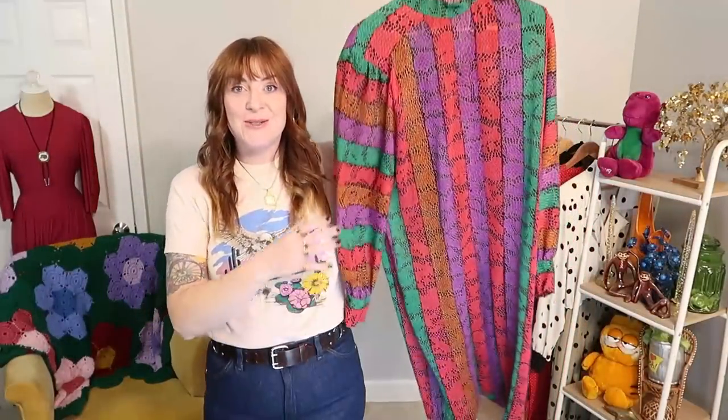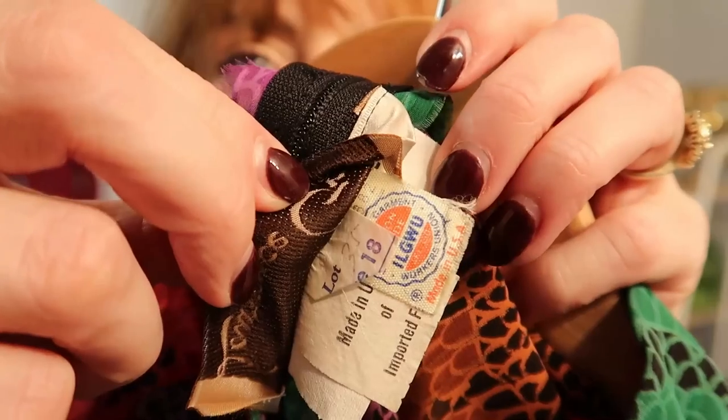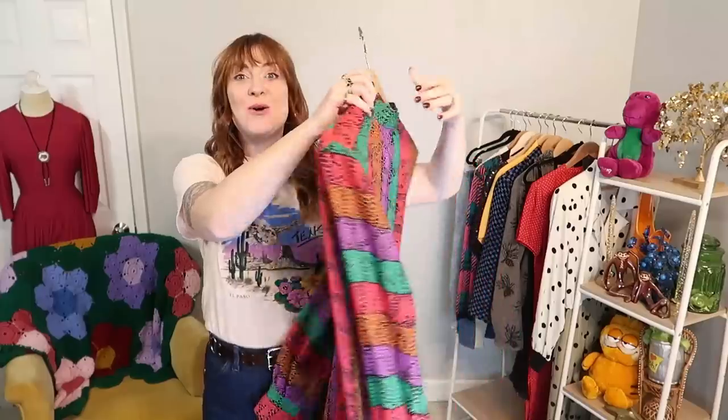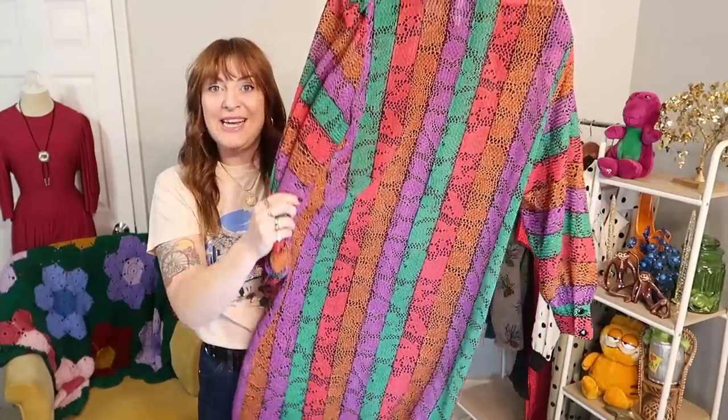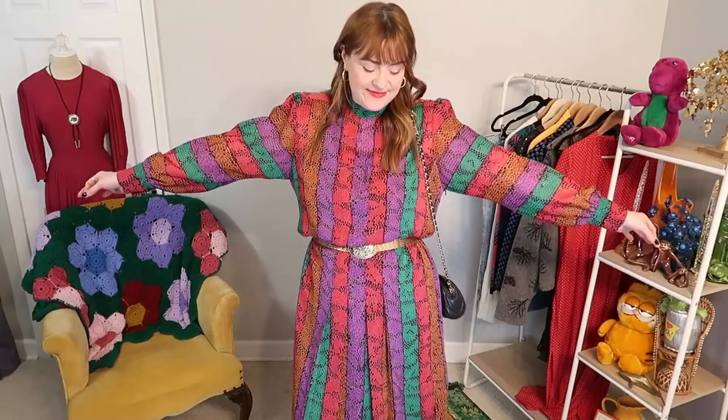What a little vintage dream! And this dress also sold right away to the same person — maybe they even came from the same original owner. This is a faux snakeskin, colorful sheer layering dress with a really great sleeve silhouette and a nice high neckline — that person is going to have so much fun with it.